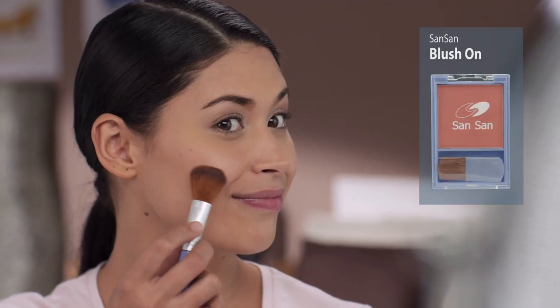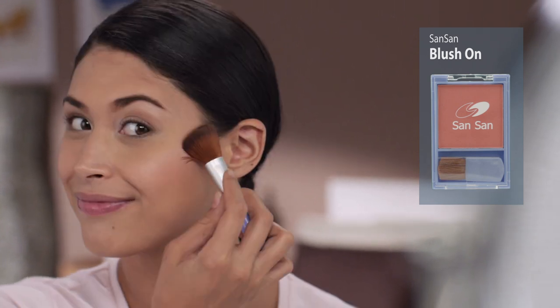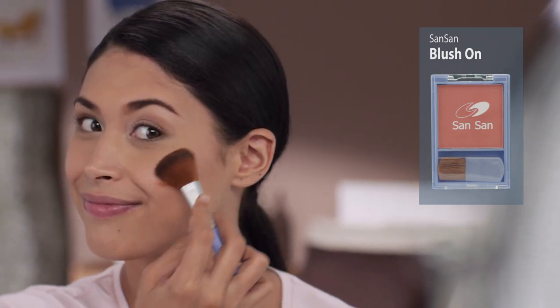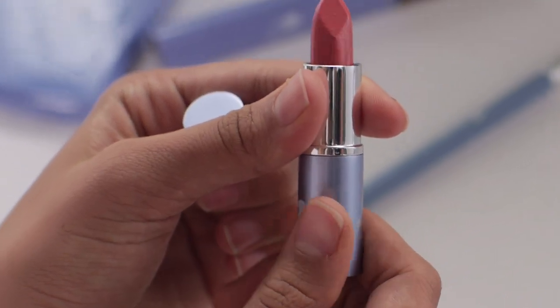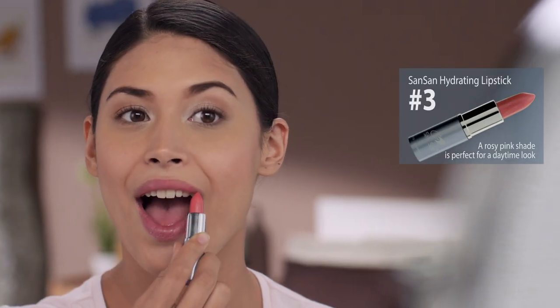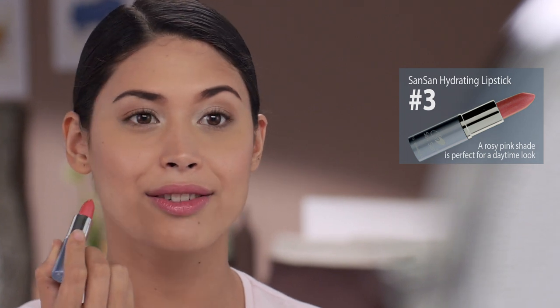At konting Sansan Blush on the apples of your cheeks. And to complete your whole look, use Sansan Hydrating Lipstick No. 3 for that pink palette — that is perfect for everyday look.